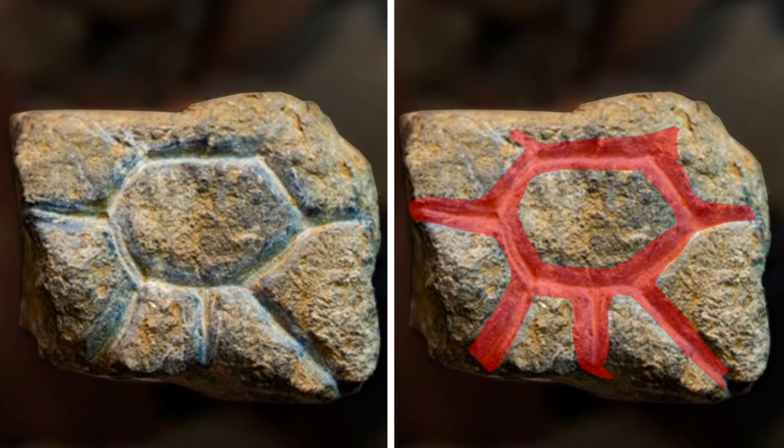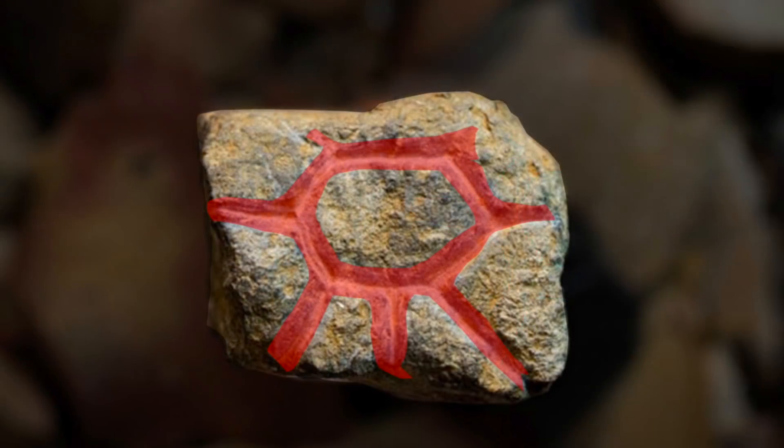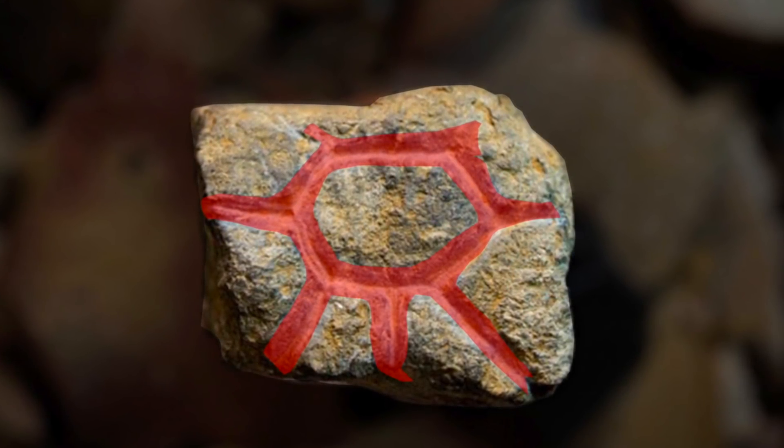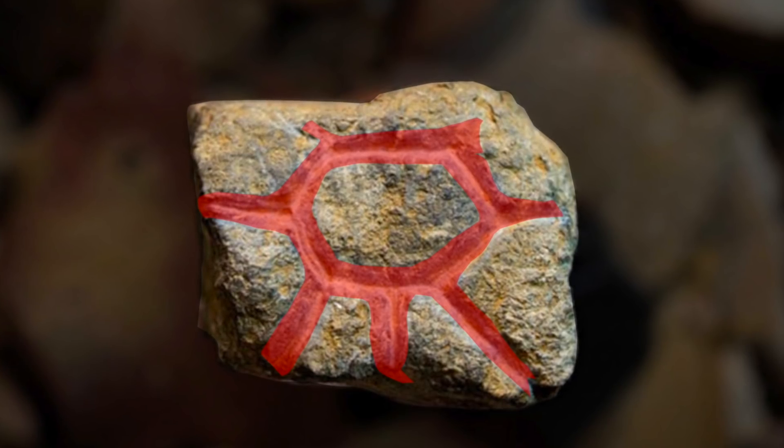Interestingly, experts noted that the so-called sunburst was painted with a red pigment, and apparently the experts know that the paint was only applied to the lines. This could be evidence for it being a sunburst, and the red pigment would have certainly stood out on the dull natural colour of the rock.